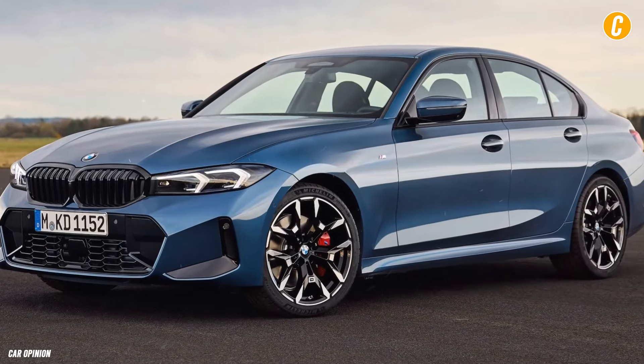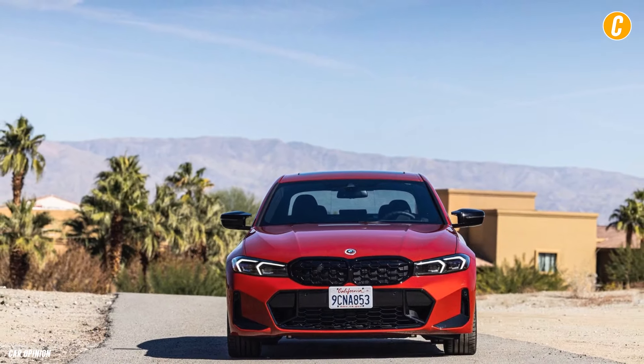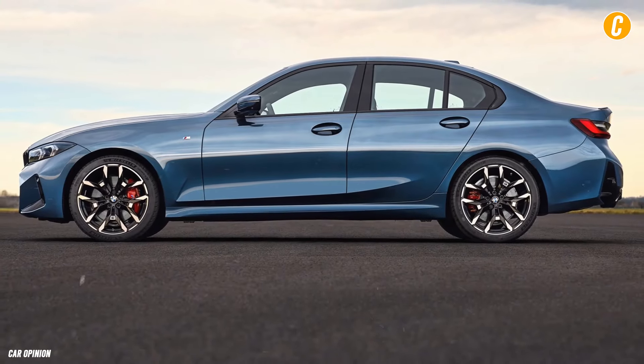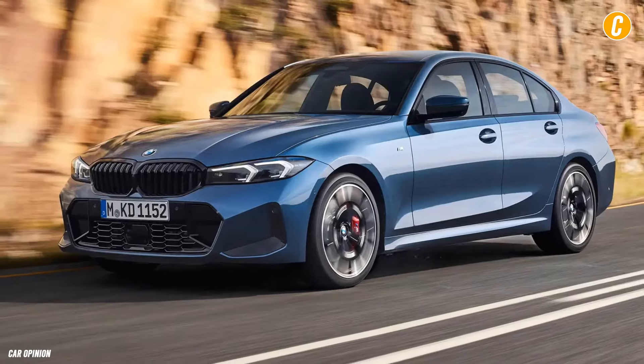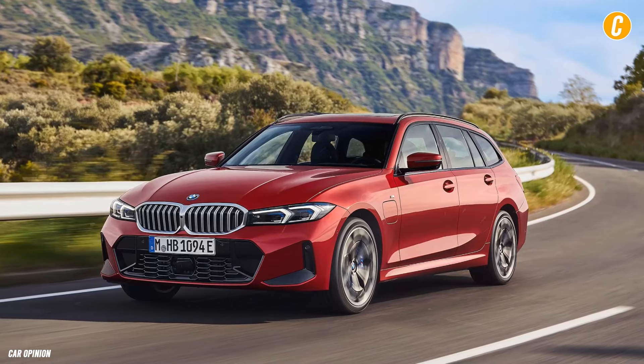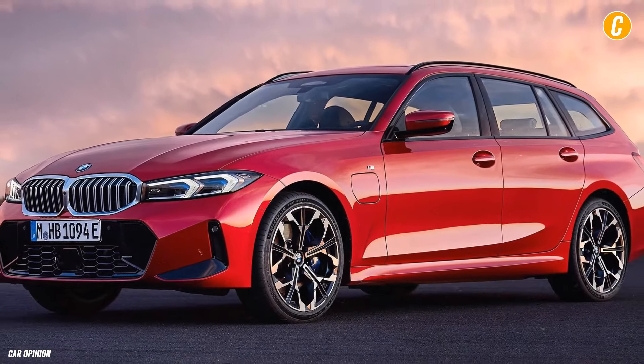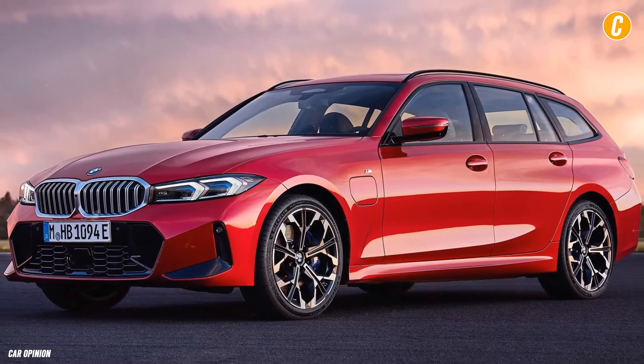The premium package would be chosen as well, offering a heated steering wheel, head-up display, hands-free passive entry, and more. We would also opt for the dynamic handling option, which enhances the driving dynamics of the sedan with improved brakes and adaptive dampers, bringing it closer to the legendary 3 Series sedans of the past.